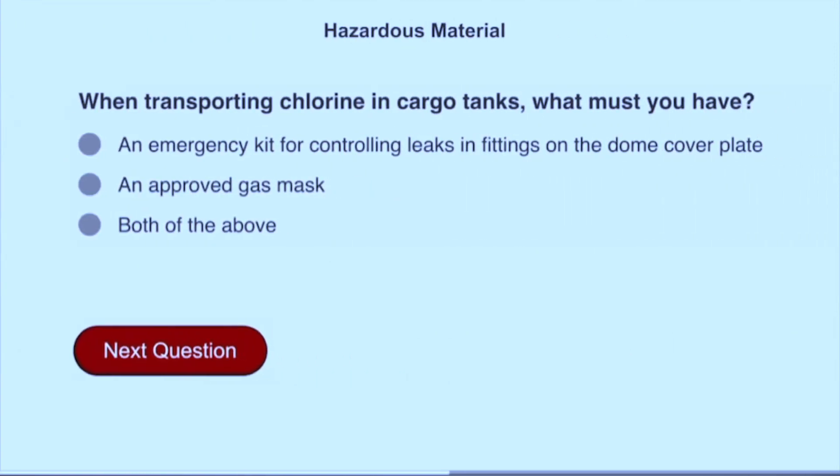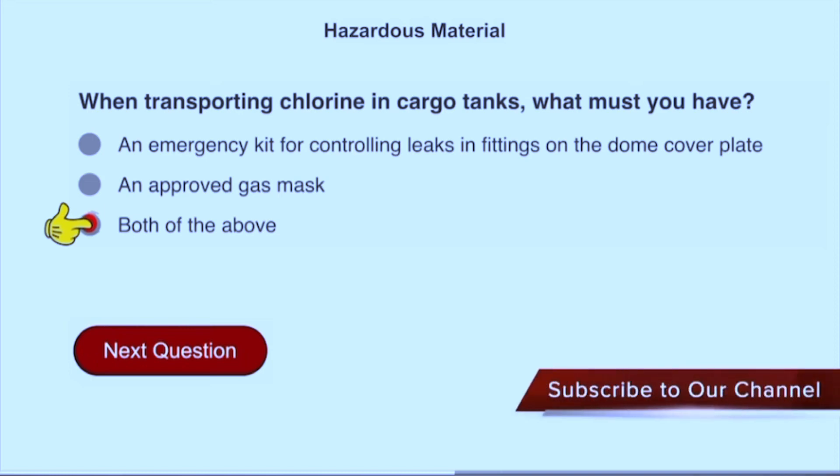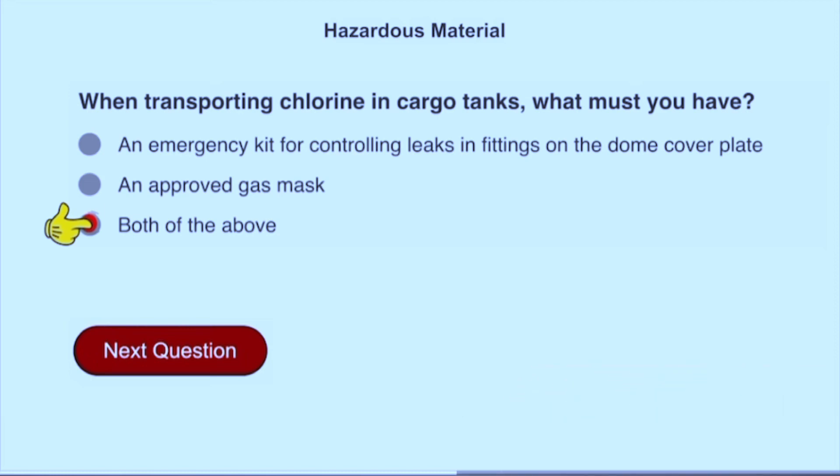When transporting chlorine in cargo tanks, what must you have? Both of the above: an emergency kit for controlling leaks and fittings on the dome cover plate, and an approved gas mask.